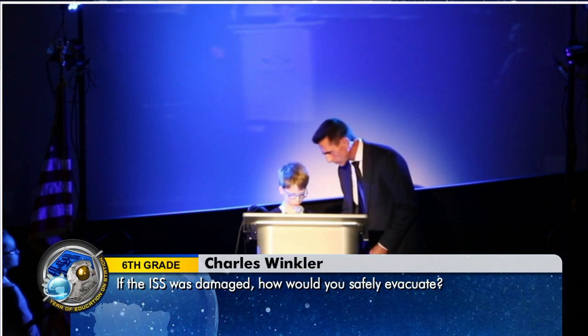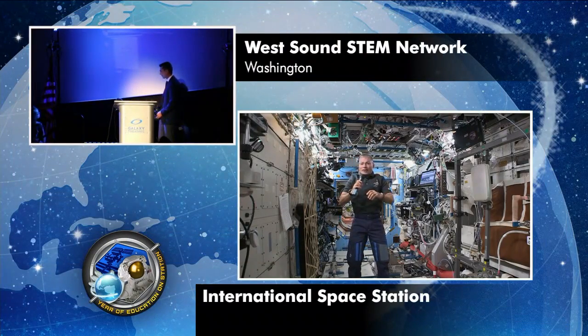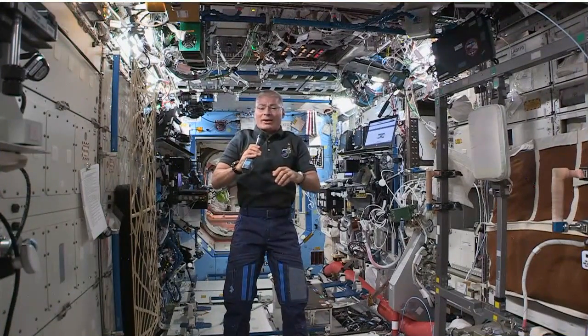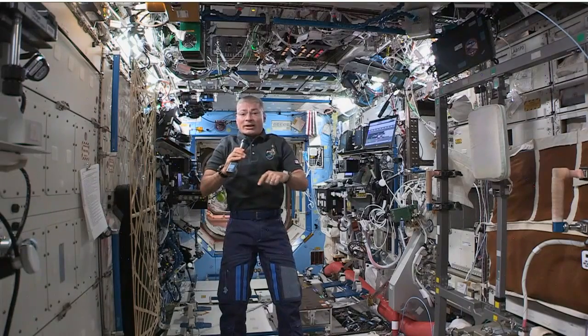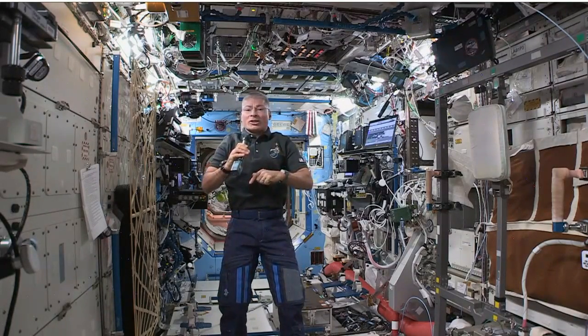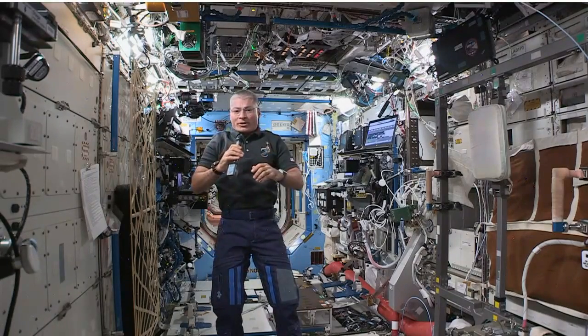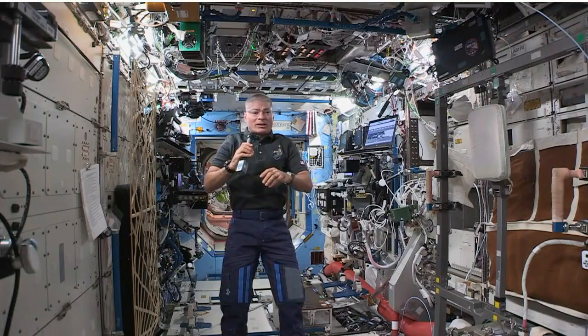My name is Charles, and my question is if the ISS was damaged, how would you safely evacuate? Another great question. I'm happy to say that the same vehicle we launched in to get to the space station stays docked and serves as a lifeboat the entire time we're here. So if we had to abandon ship, we have a means to get home in about five hours.